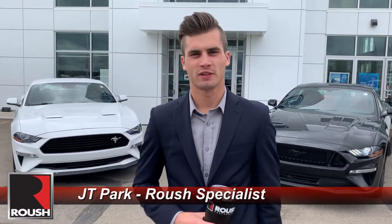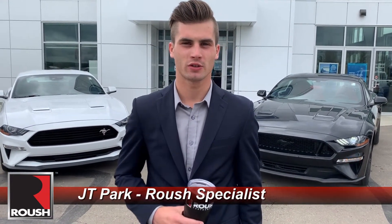Hey everyone, JT from Macomb Ford here again. Really excited about this video — we're doing another Roush build. As you can see behind me, we don't have F-150s this time, it's Mustangs. Let me get into it and show you the vehicles.